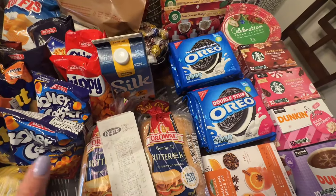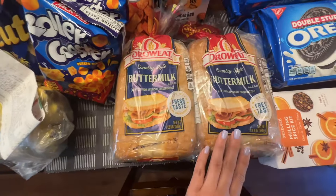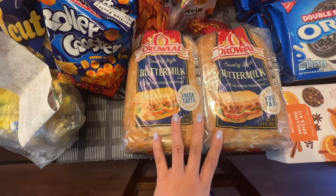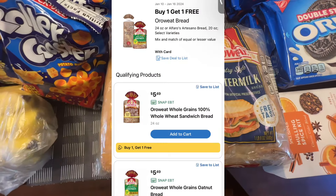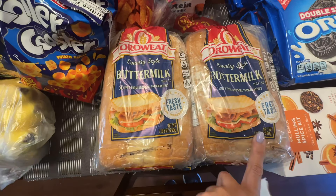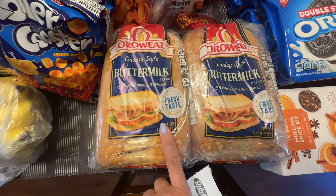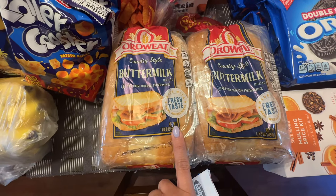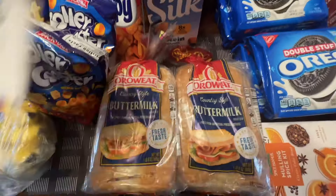Let's talk about the regular deals first, then clearance, then some regular items I just wanted. The Oroweat bread — I like the buttermilk — these are buy one get one free. Regular price is $5.49 and the second one is free. There's no rebate, but I think Fetch Rewards has this in their category, so you might want to scan your receipt on Fetch to get some extra points.